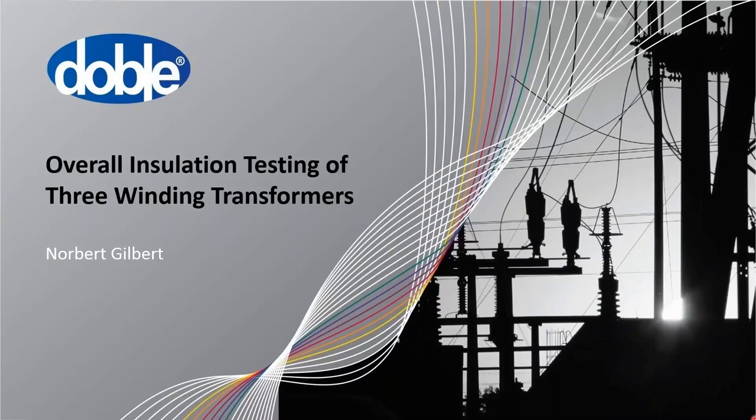Good afternoon and welcome to the Doble Engineering monthly webinar series. My name is Monti Yashiki, I'm the Director of Client Service Accounts and your host for today's webinar. I'd like to thank all of you for taking time out of your day to join us.